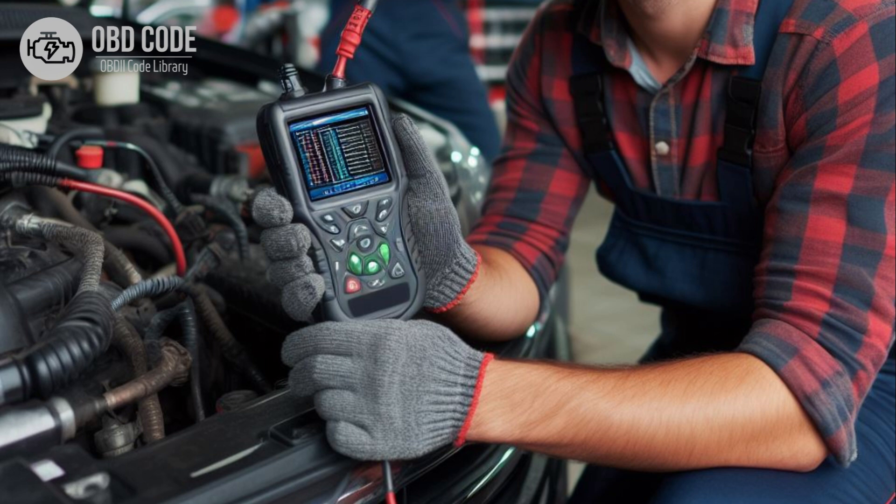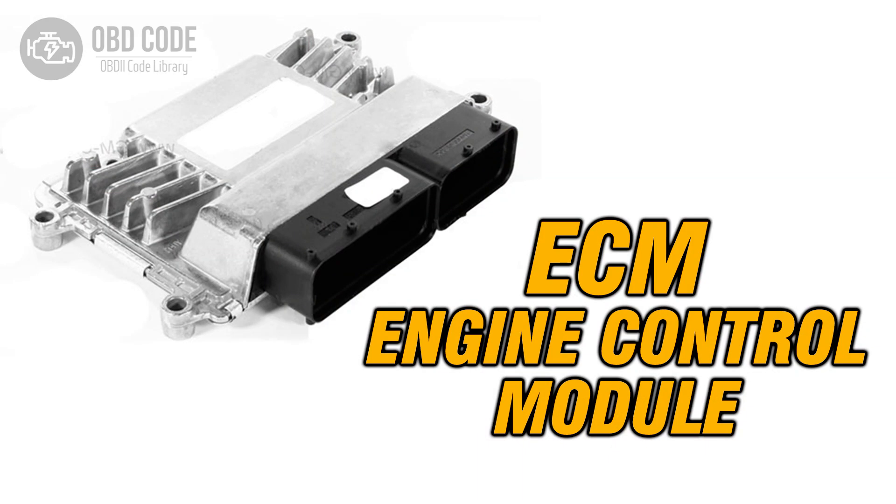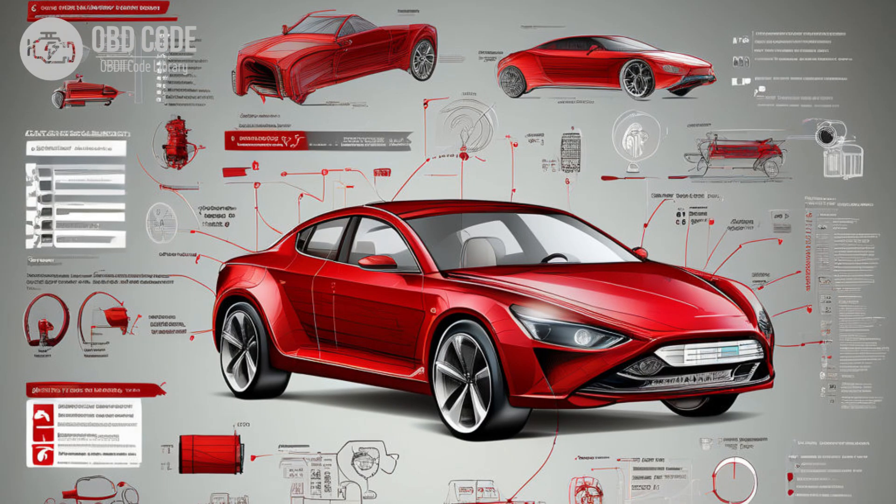Clear the trouble codes and perform a test drive to verify if the issue persists. If the code returns, further diagnosis may be required. If no issues are found with the wiring, connectors, or fuel level sensor, the ECM or PCM may be faulty and require replacement. Follow manufacturer-specific diagnostic procedures outlined in the vehicle service manual to accurately diagnose and repair issues related to the fuel level output circuit. If needed, seek assistance from a qualified technician or dealership.